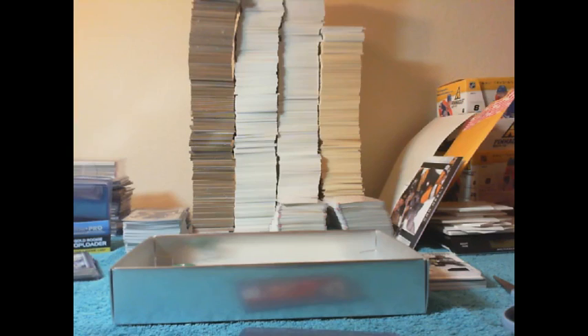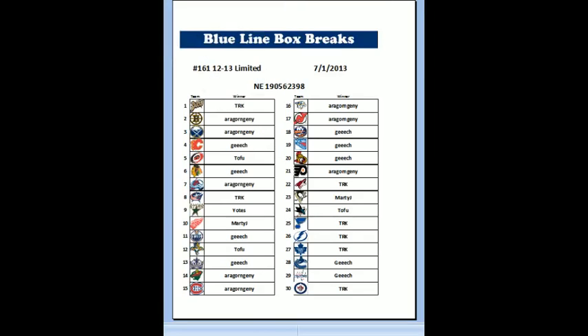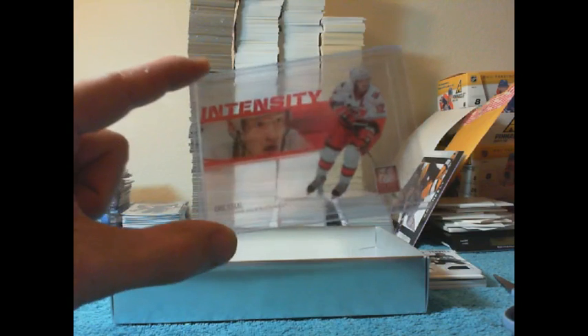Number 7. I'll grab the winner sheet real quick. Number 7 is the Avalanche — they got the Sakic hit, so we'll drop down one to TRK with Columbus Blue Jackets. He got Phenoms, so dropped down again — Stars, but they got two hits. So it will be Marty Gennetti with the Red Wings. You'll be receiving the Intensity. There you go Marty Gennetti, that one's coming your way.